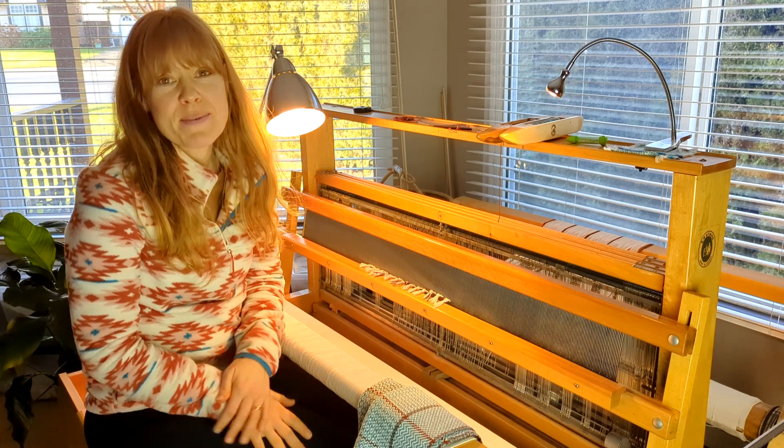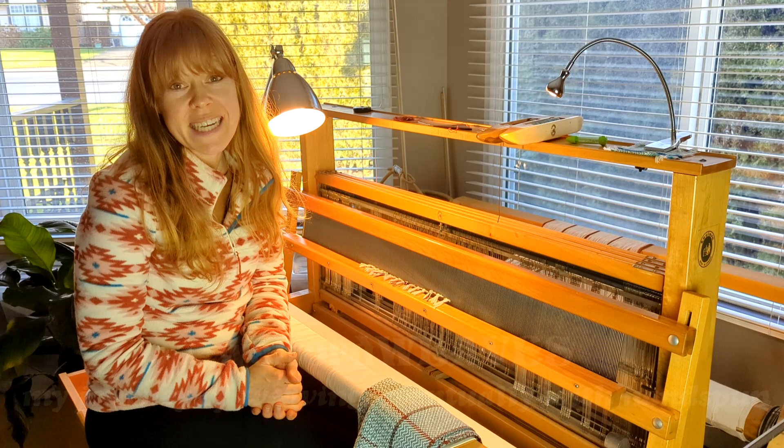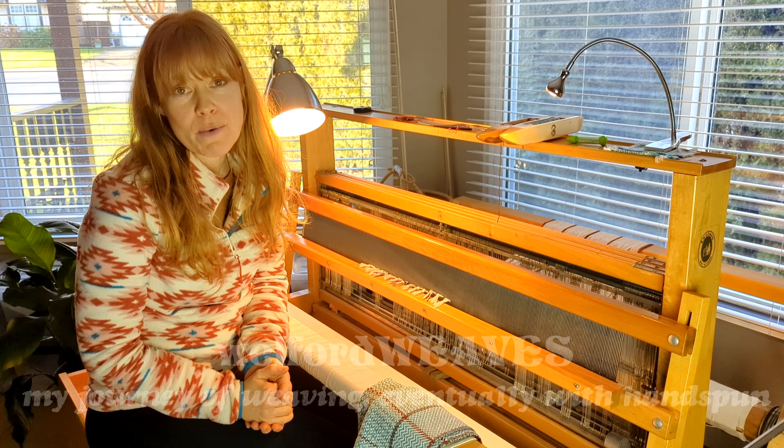Hi everyone, welcome to Welford Weaves. I don't know if that's going to be the name or what this little ditty is going to be in the long run, but I thought I would come and share with you a little bit about what's been going on with my weaving.